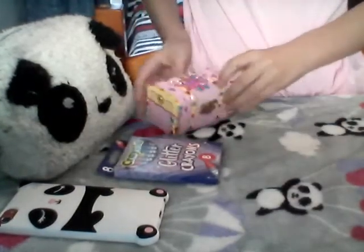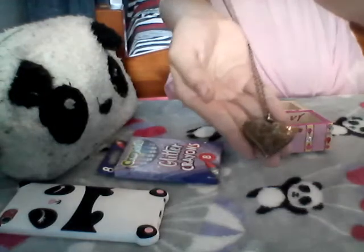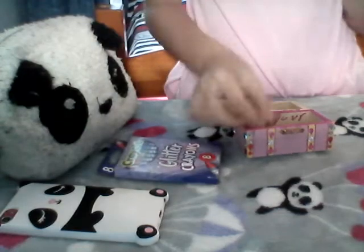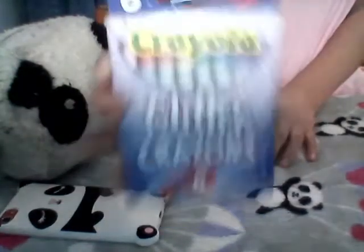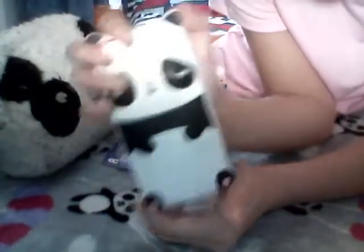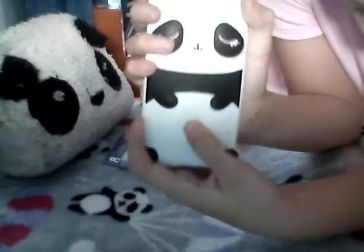Here I have this little case that I sometimes keep here but sometimes over there. This holds my gold heart necklace — I love it, it's like the Adopt Me one except less gold. Here are my glitter crayons, because who doesn't like glitter? And here's my phone — it's an iPod — and it has a panda case with a little belly you can push. So cute.